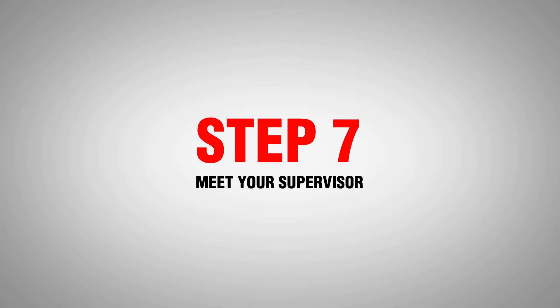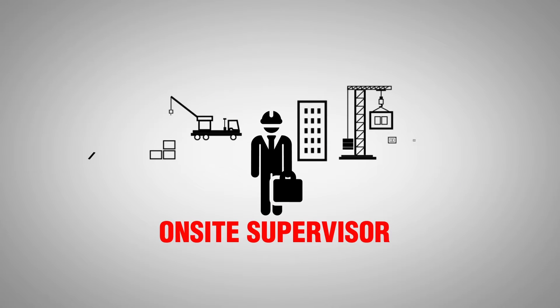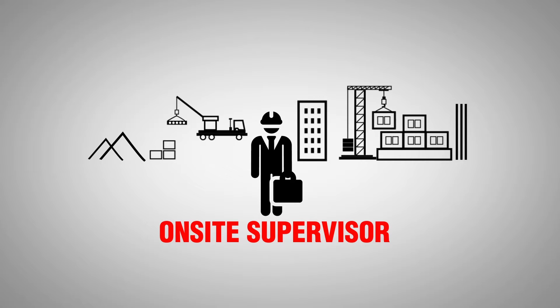Once we have all the approvals, it is time to meet with your supervisor on site. This is the guy on the ground who will supervise the construction of your new home.